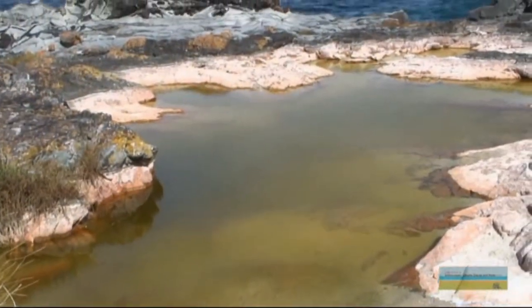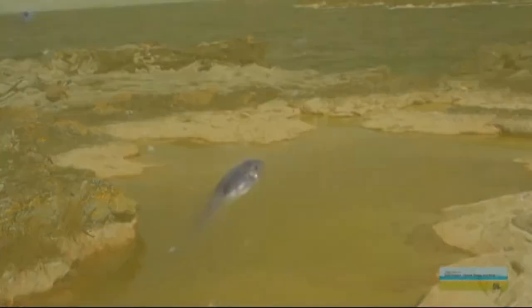Broughton Island is home to an array of flora and fauna including many birds, reptiles, amphibians and an abundance of invertebrates. Are any of those species on the endangered list? Yes, there's one species which is the Green and Golden Bell Frog. It's listed as endangered on the Threatened Species Conservation Act.